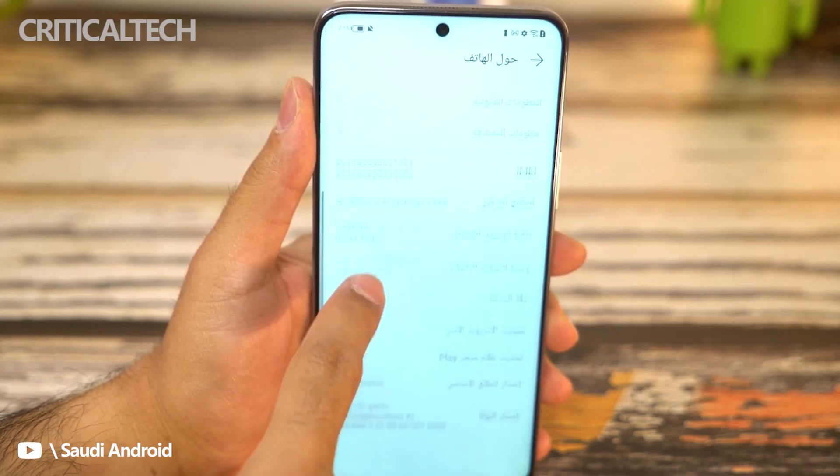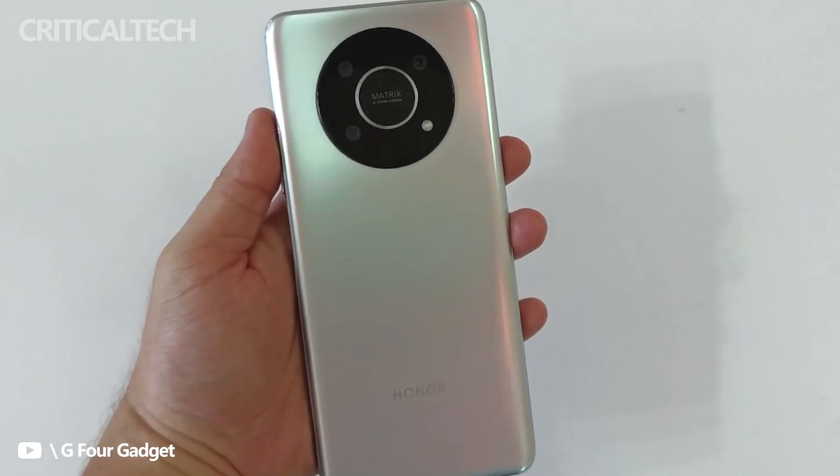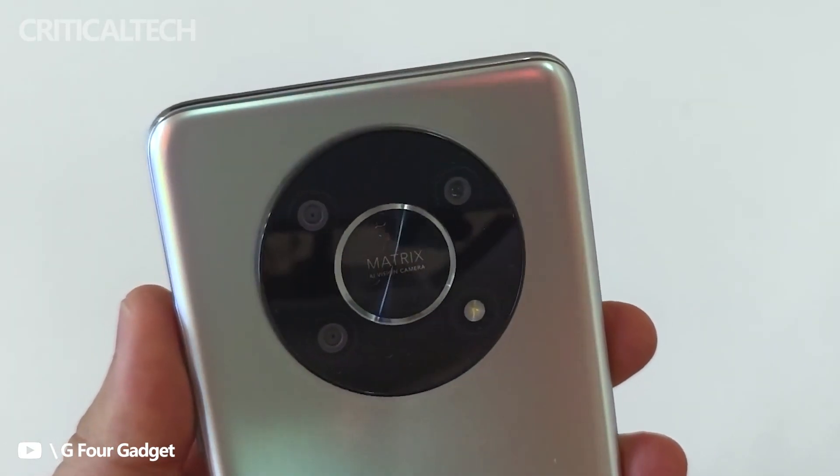For selfies and video calls, the phone boasts a 16MP front-facing shooter. The back panel brings a 48MP main camera, and there are two additional snappers for macro and depth sensing at just 2MP each.